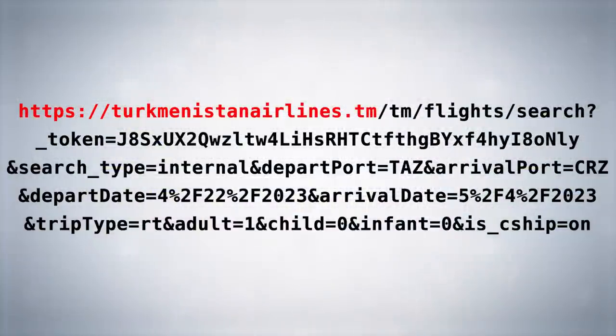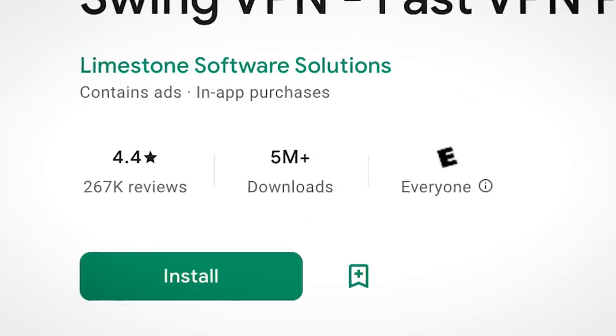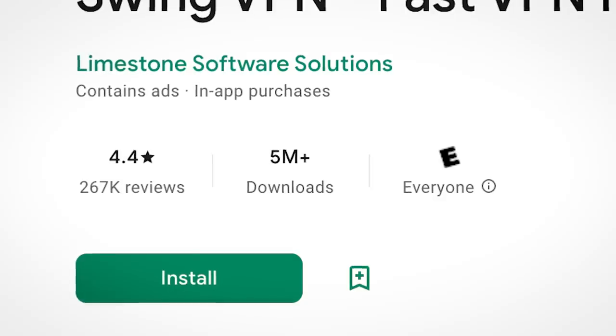Loading this link every 10 seconds obviously isn't enough to crash an entire website. But that equation changes when you realise the app has 5 million downloads. When you combine all these users, the app commands some serious DDoS power.